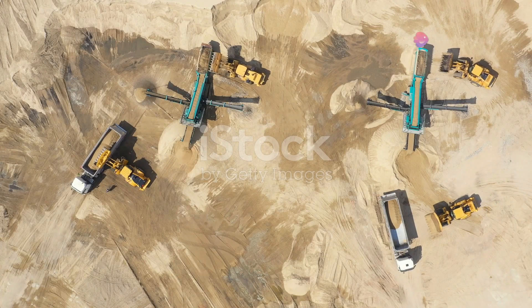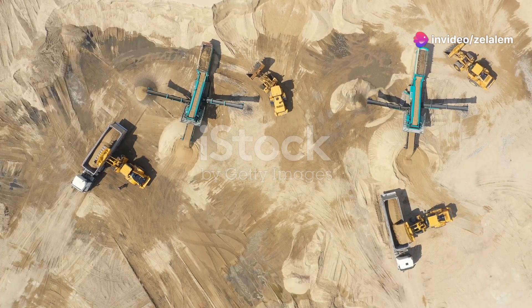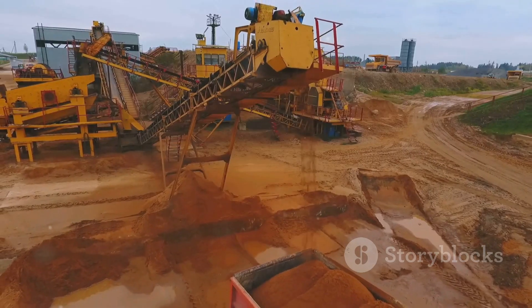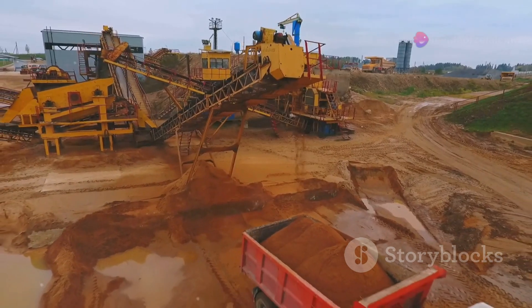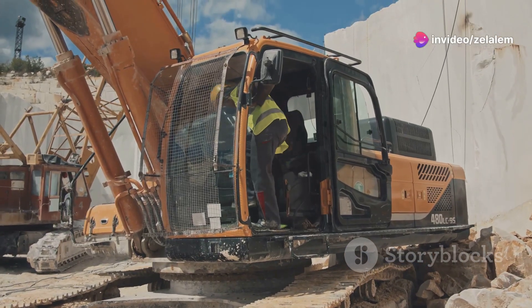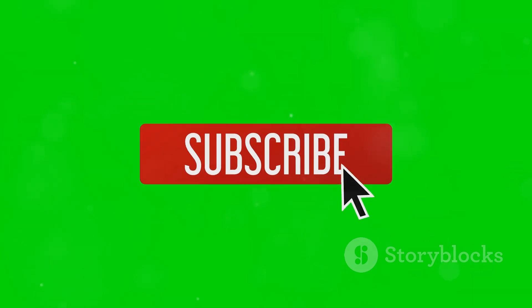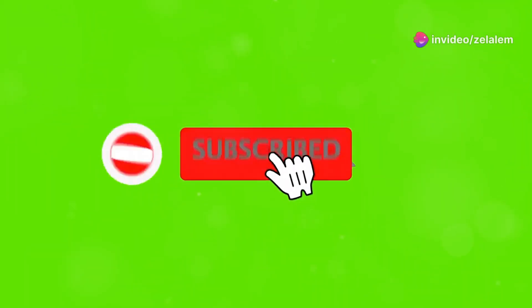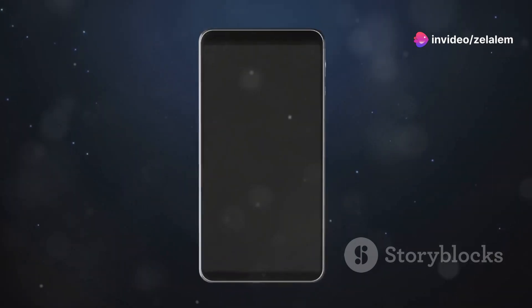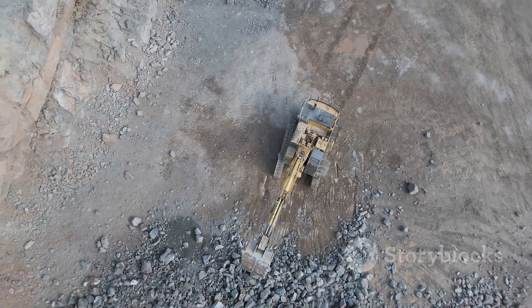So there you have it, folks — ten of the most impressive pieces of heavy machinery on the planet. From the muscle-bound machine name to the precision of the machine name and the groundbreaking technology of the machine name, these machines are shaping the future of construction, mining and beyond. What was your favorite machine? Did we miss any game-changers? Let me know in the comments below. If you enjoyed this journey into the world of heavy machinery, give this video a thumbs up, subscribe to the channel for more awesome content, and hit that notification bell so you never miss an upload. Until next time, keep on building, keep on digging and keep on innovating.